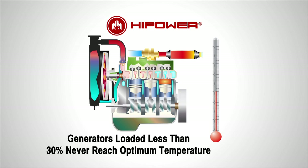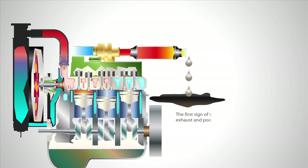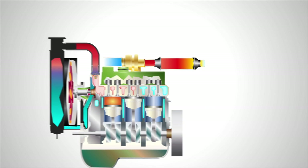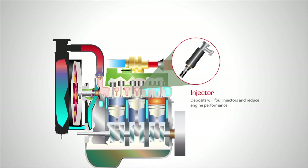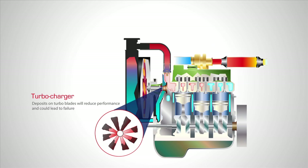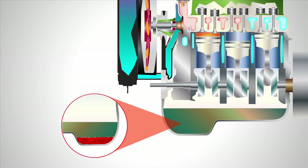Generator systems loaded less than 30% never reach the optimum temperature. A generator that is continually run on light load will start to exhibit the symptoms of wet stacking. Carbon deposits will form on injectors, pistons, rings, turbochargers, valves, and accumulate in the lubrication oil.